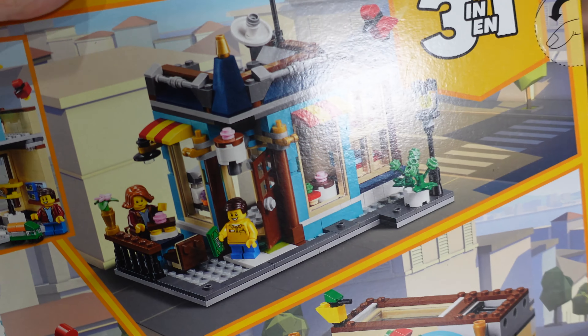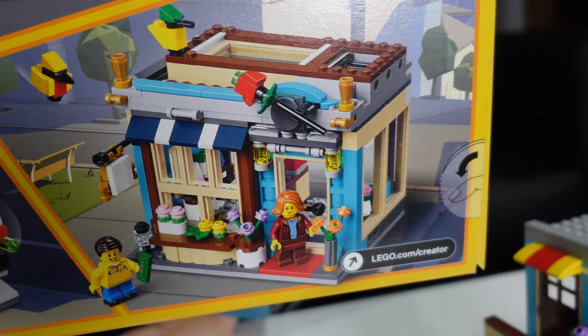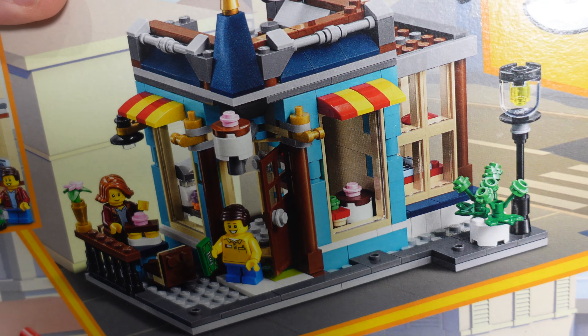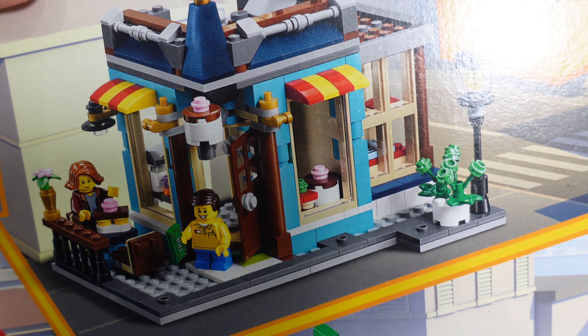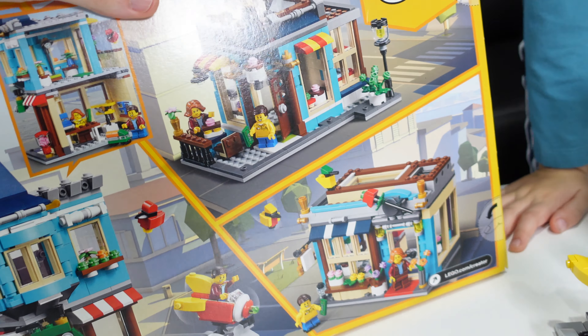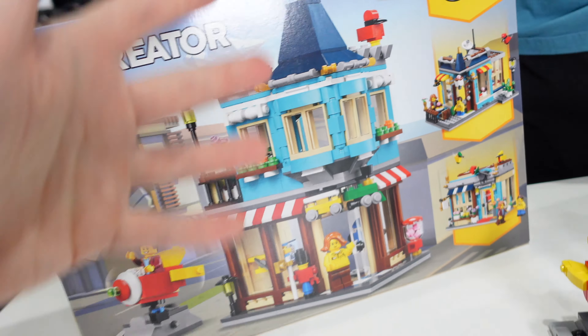This is a three-in-one too, so you could build this flower shop here. I don't think either of the alternatives are as good as the original, but you can also build what I think is like a pastry shop — there are cupcakes and desserts and stuff in there. So you could get three builds out of this too, which is great.